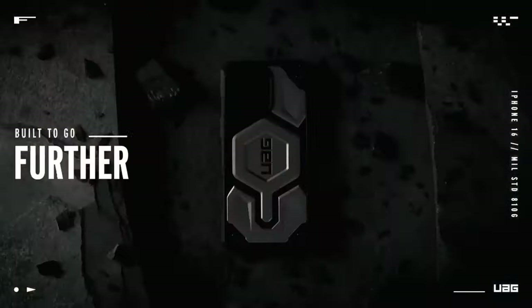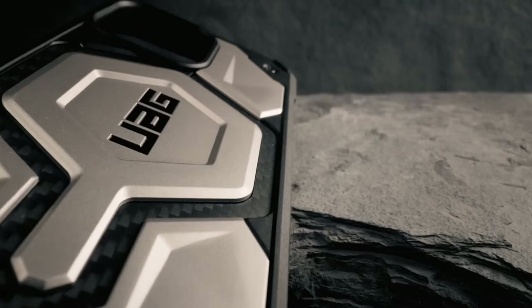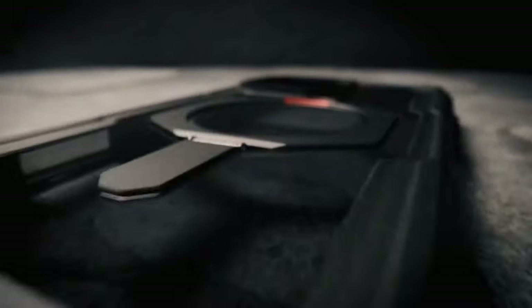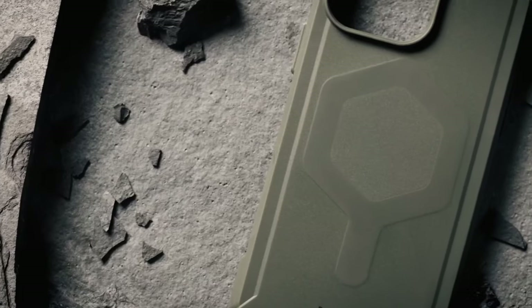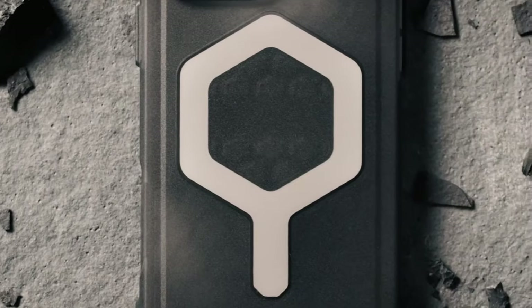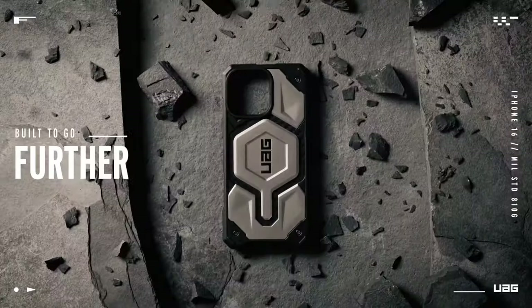One standout feature is its compatibility with MagSafe charging — the built-in magnet module locks in place, supporting not just charging but also Apple Pay and other magnetic accessories. With military-grade drop protection tested to withstand falls from 25 feet, it meets military drop test standard MIL-STD-820-G-516.6. The sculpted corners and hex pattern add extra shock absorption, making it a reliable choice for everyday use.